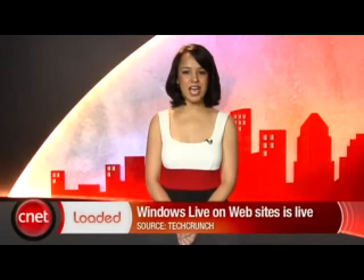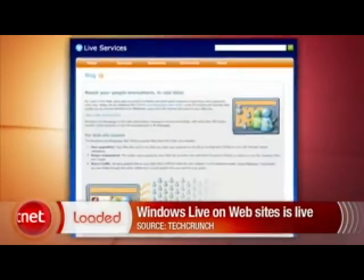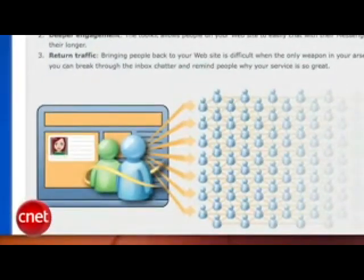You can now add Windows Live chat capability to any website. Microsoft released this tool on Wednesday. According to TechCrunch, this will give 320 million active users the ability to chat on any website that enables it. You'll have to have an existing Windows Live account to sign in, but it's still a cool feature — as if you don't have enough ways to tether yourself to your IM clients.